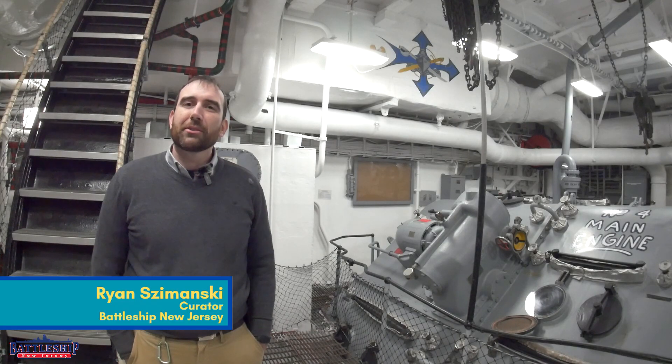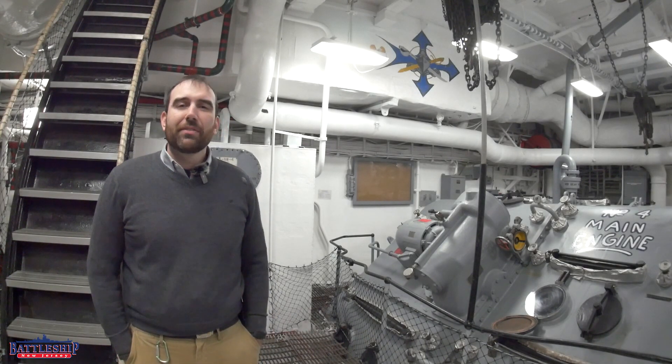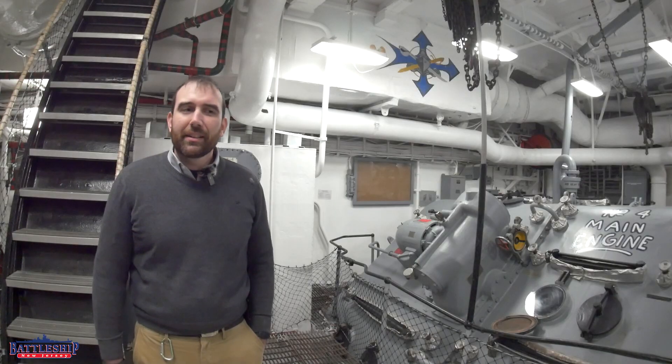Hi, I'm Ryan Szymanski, Curator for Battleship New Jersey Museum and Memorial. And today I've got an interesting video idea for you. I'd love to hear your feedback on which things you think meet the criteria here in a second.